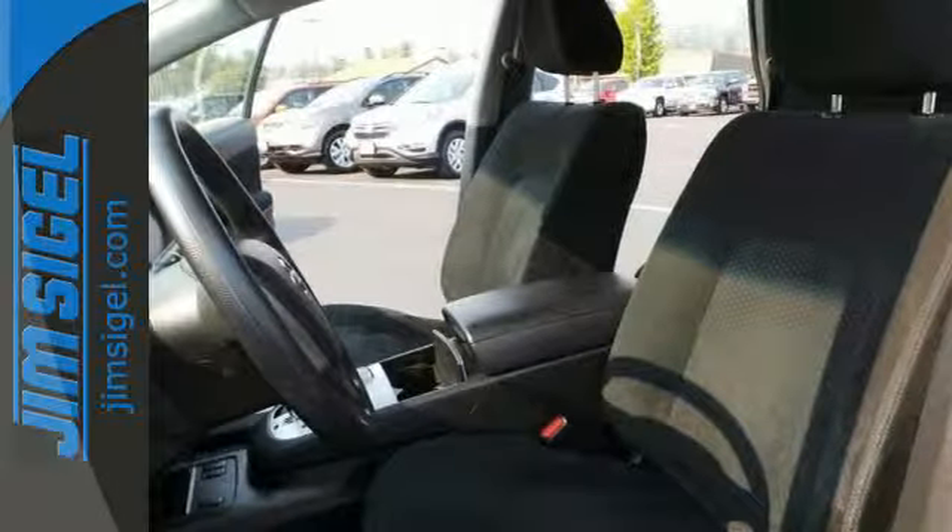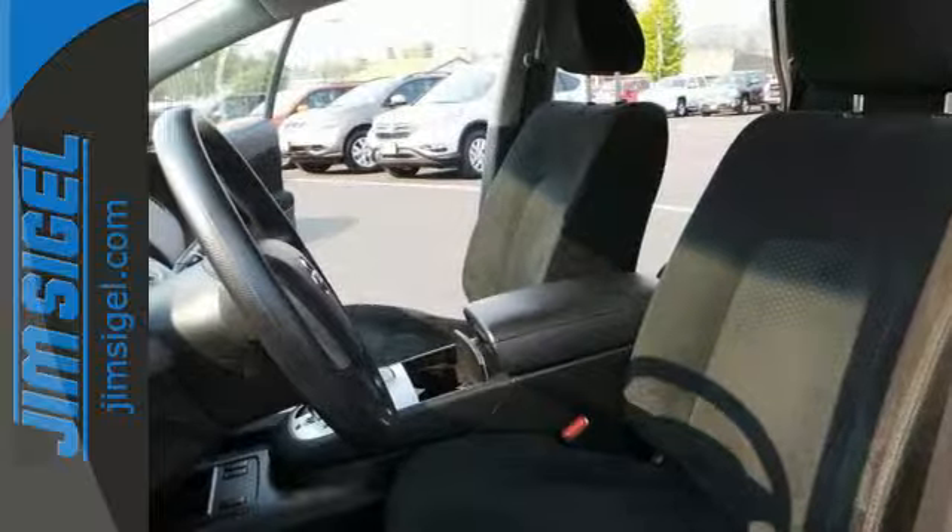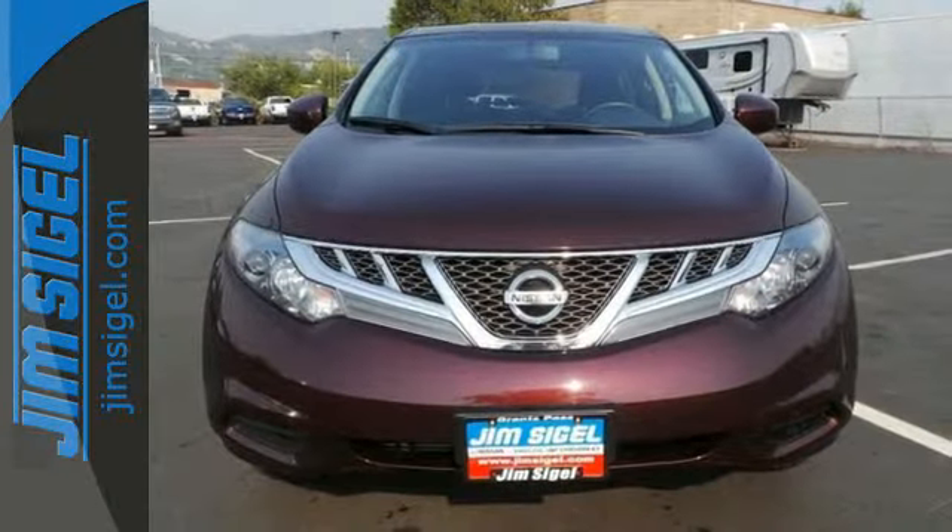Embrace technology with the remote keyless entry, climate control, and cruise control. Drive yours home today.